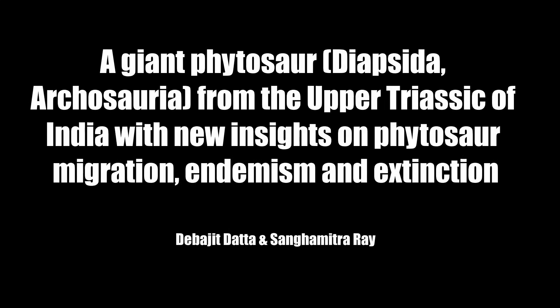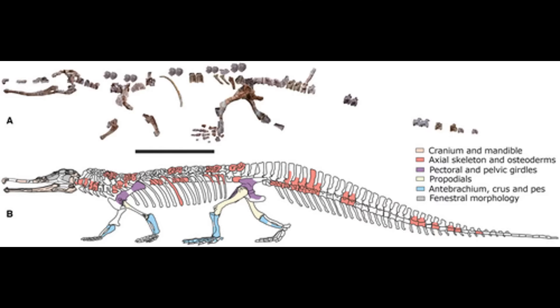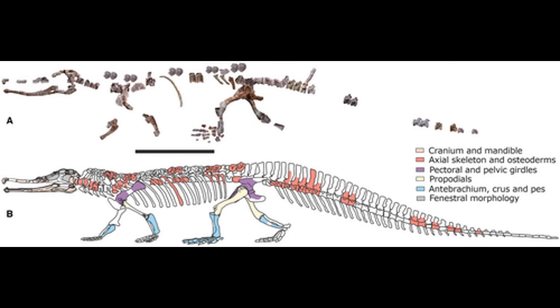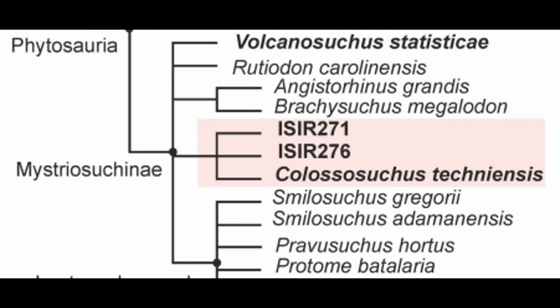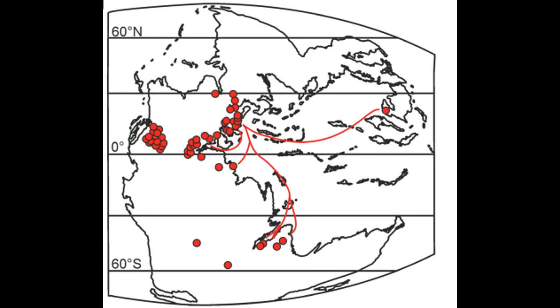A giant phytosaur, Diapsida Archosauria, from the Upper Triassic of India with new insights on phytosaur migration, endemism, and extinction. Phytosaurs were carnivorous Triassic crocodile relatives who basically were crocodiles before crocodiles were even a thing. Dutta and Ray describe a new phytosaur species based on at least 21 specimens from a bone bed in the Upper Triassic Tiki Formation in India. The largest complete mandible is 1.1 meters long, with the entire animal estimated to be over 8 meters long, making it one of the largest known phytosaurs. Hence its name, Colossosuchus techniensis. Phylogenetic analysis nests it within the mysterious Suchinae, where it forms a clade with two other Indian phytosaurs not yet described. This is the earliest case of phytosaurs endemic to Gondwana, despite the fact that phytosaurs as a whole are distributed across the entire globe. Phytosaurs probably dispersed through inland waterways and along the Tethyan coast, with many taxa going extinct in the early Norian as the climate became drier.